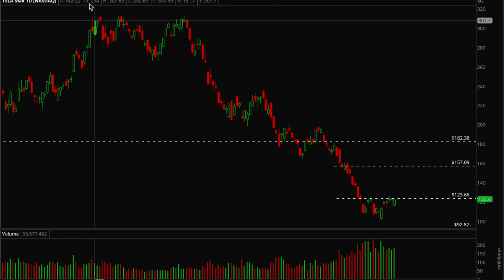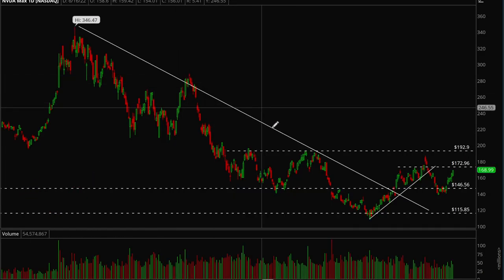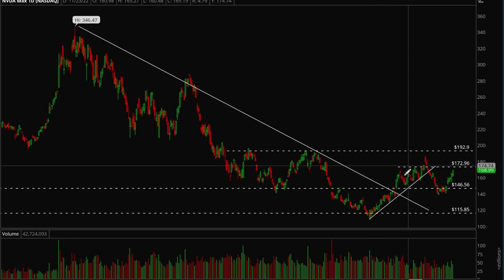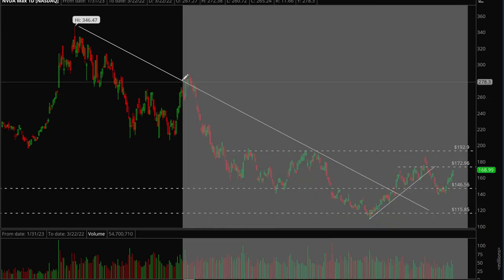Next up is Nvidia. Nvidia has been acting really nice — it actually broke the downtrend line a while ago, back in November last year. It's been building up pretty nicely; we were trying to build an uptrend but it failed, then it pulled back to a key support level, and now we're rallying pretty hard again.